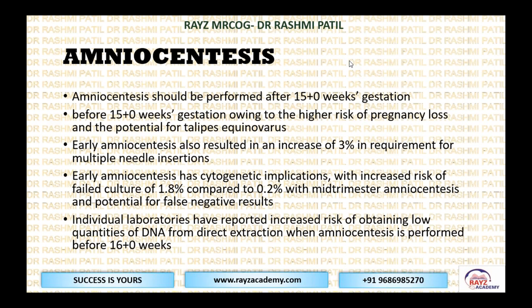Remember, amniocentesis involves taking out fluid, which can be associated with talipes equinovarus. Early amniocentesis has resulted in a 3% increase in requirement for multiple needle insertions. Doing amniocentesis before 15 weeks has cytogenetic implications — increased risk of failed culture at 1.8% compared to 0.2% with mid-trimester amniocentesis. When done in an early phase, failure rates are higher and you may not get good cells, leading to false negative reassurance. That is why amniocentesis should be performed after 15 weeks.